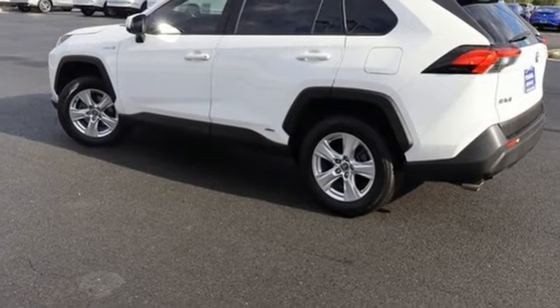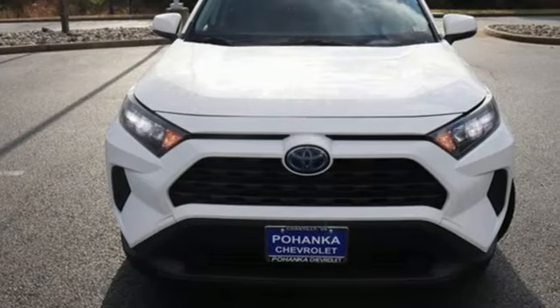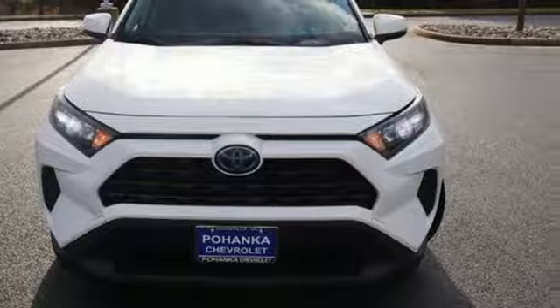Comfortable, convenient, quality Toyota. See what it can do for you when you take it for a test drive.